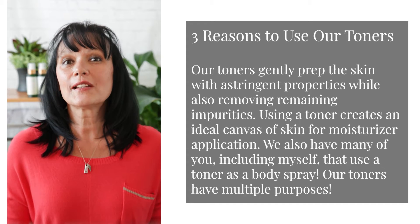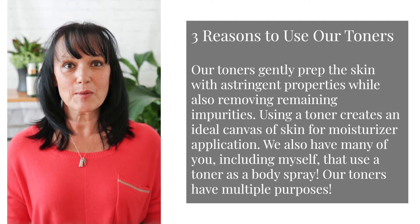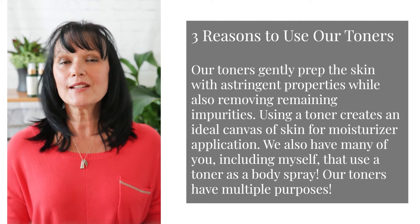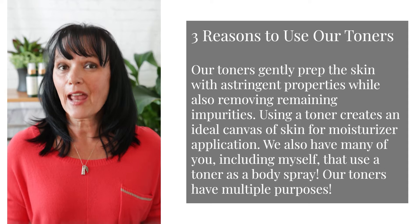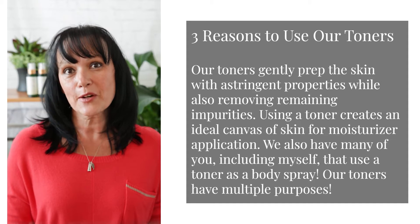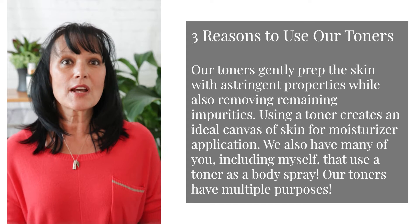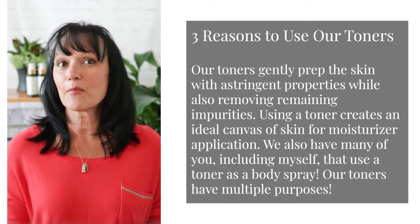Our toners gently prep the skin with astringent properties while also removing remaining impurities. Using a toner creates an ideal canvas of skin for moisturizer application or serum. We also have many of you, including myself, that use the toner as a body spray. Our toners have multiple purposes.